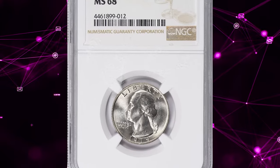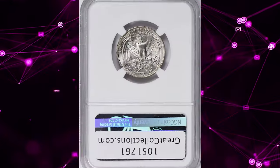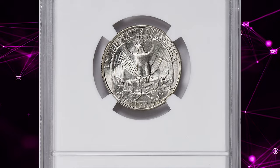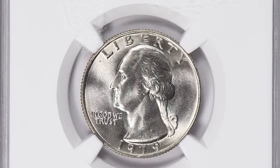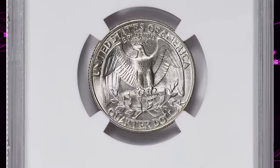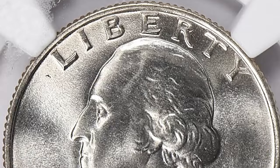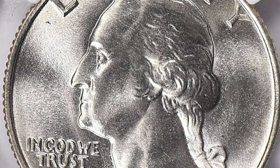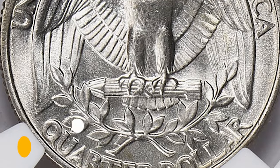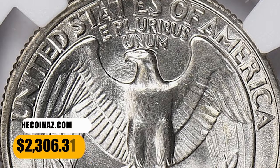Number 3. 1979 Washington Quarter, graded in Mint State 68 by NGC. According to Jamie Hernandez from PCGS, the U.S. Mint struck about half a billion 1979-P Washington Quarters, making it a very common issue. It is fairly common up to about MS66 condition. MS67 examples are very scarce, and anything grading higher than MS67 is considered rare. This MS68 gem ended up selling for $2,306.31 with buyer's fee.